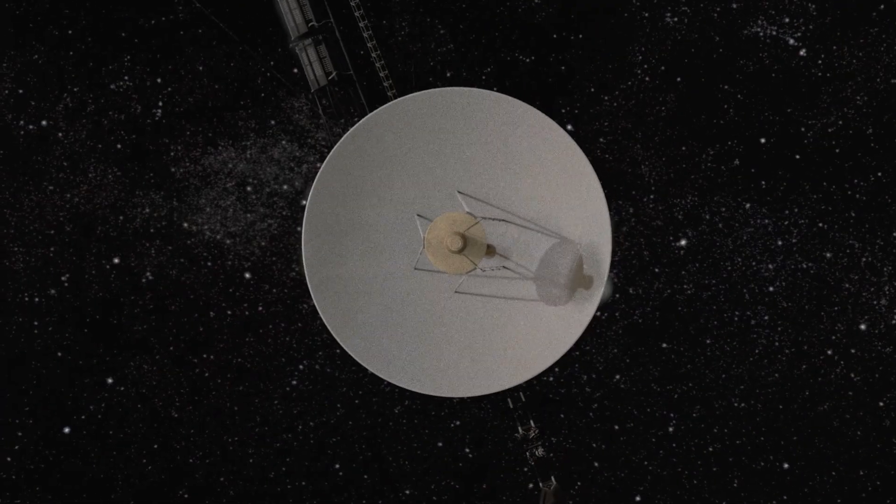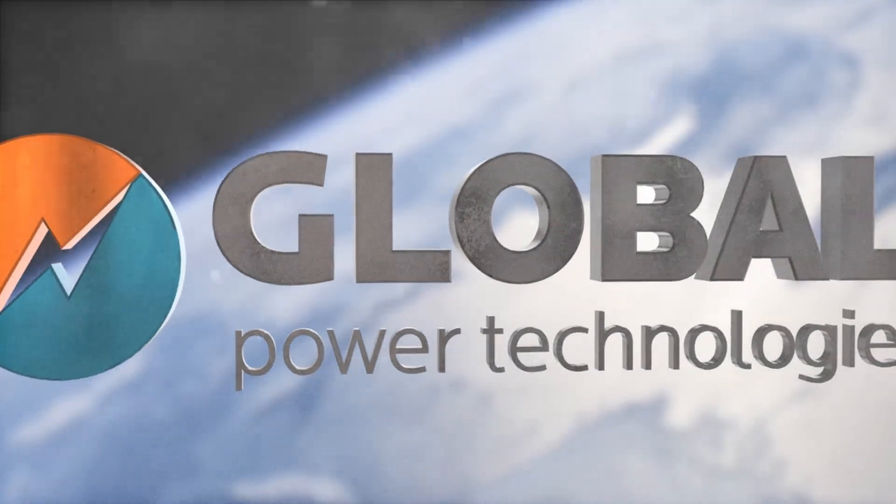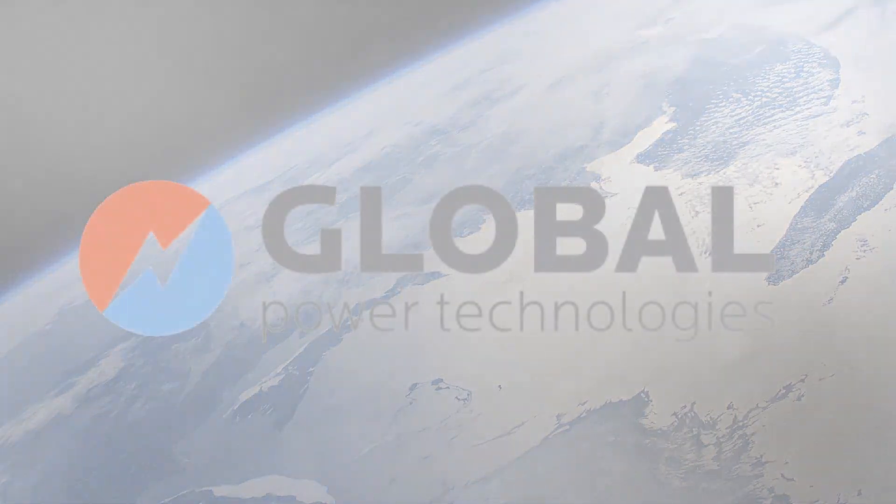Global Power Technologies is the world leader in reliable remote site power system design. Global Power Technologies. Power where you need it.